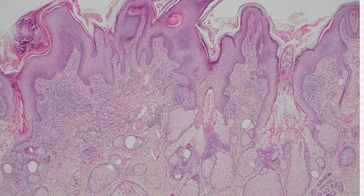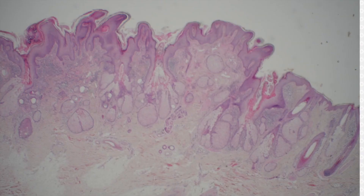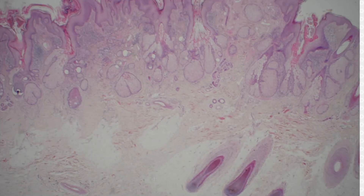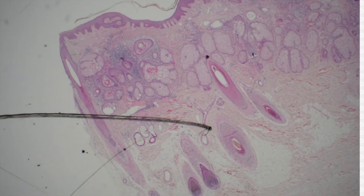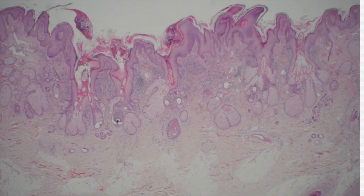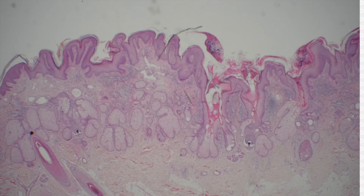Some nevus sebaceous is not as floridly papillomatous. Sometimes the sebaceous glands are not as big and well-developed, particularly in kids before puberty. Another helpful feature: we're on scalp with these huge anagen hairs with their roots down in the subcutis, and then all of a sudden the hair is gone — no hair — and then on the other side of the lesion the hair comes back. That is analogous to what you see clinically: a greasy, warty plaque without hair. I find that lack of hair in a scalp region, the most common site for nevus sebaceous, to be very useful in making the diagnosis.